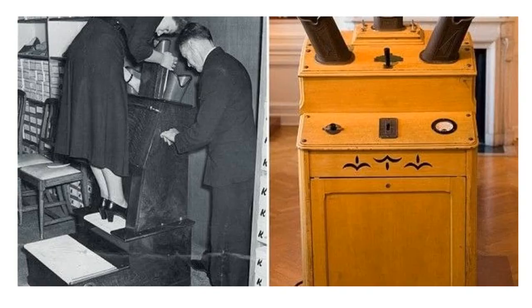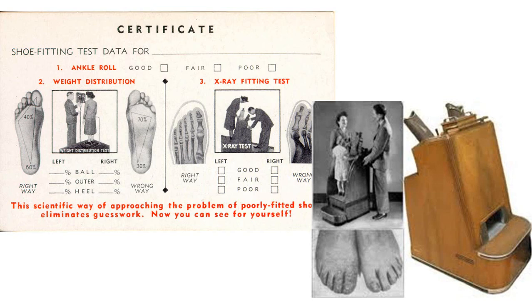I find the public's fascination with x-ray interesting and the ingenuity of usage for x-ray machines. In this example, we see a shoe-fitting fluoroscope. These were once available for public use in high-end shoe stores. They even came with a certificate with measurements of the amount of ankle roll, weight distribution, and unilateral fitting tests based on images viewed through the fluoroscope. Note the advertising on this certificate: 'This scientific way of approaching the problem of poorly fitted shoes eliminates guesswork. Now you can see for yourself.'